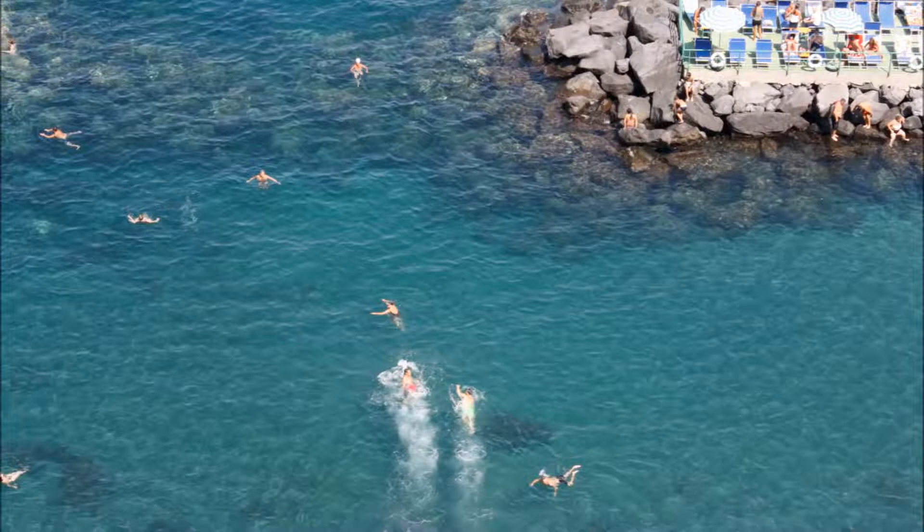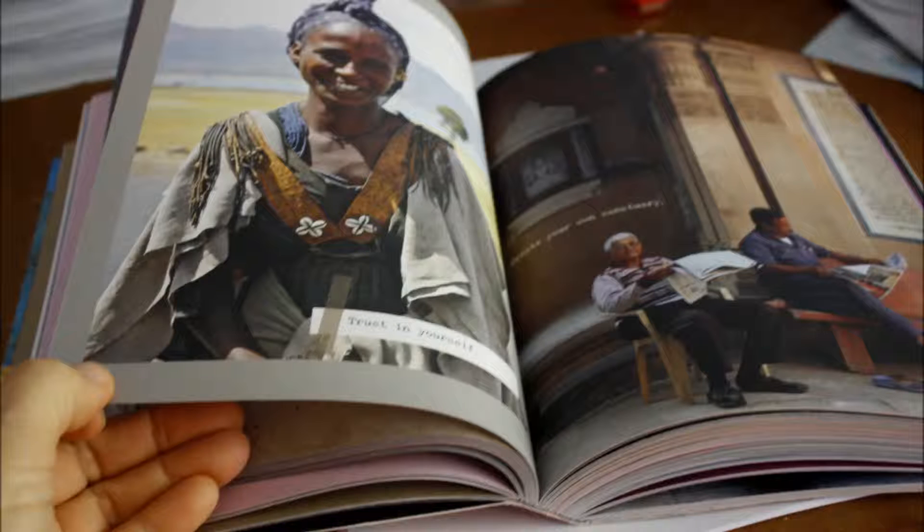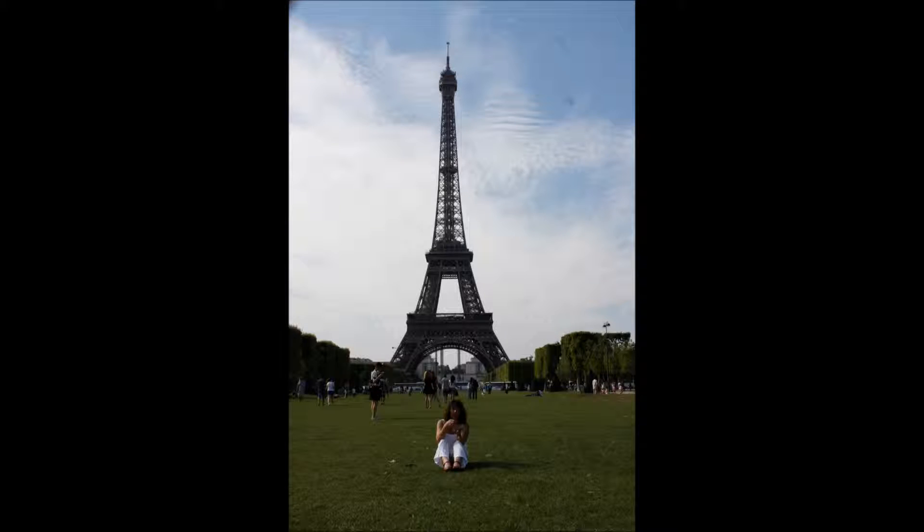I expect to have a reasonable overview of the content completed by the end of May, including writing and photography. Each stage of the production will be costed, the size of the print run will be determined, and a crowdfunding project will be set up. Thank you.